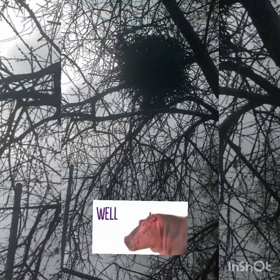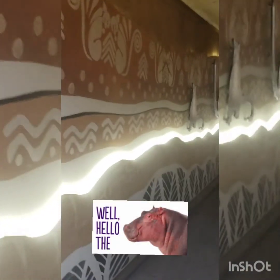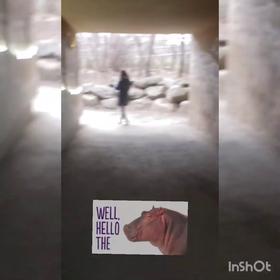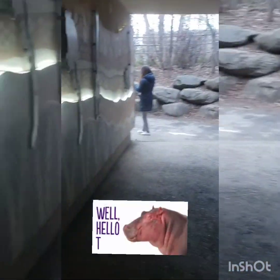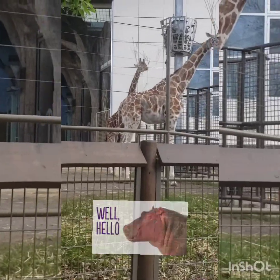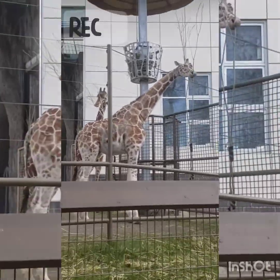There's a bird's nest there. Oh hi, giraffes!